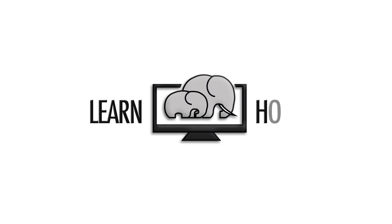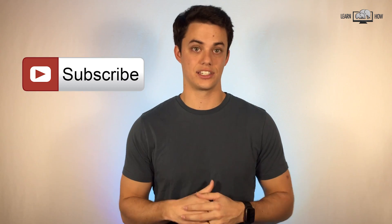In this video, you'll learn our top 10 favorite Siri commands. I'm Andy and you're watching LearnHow. We create video lessons and tutorials to help people learn how to use technology to improve their lifestyle. If you like what you see in this video, please consider subscribing.